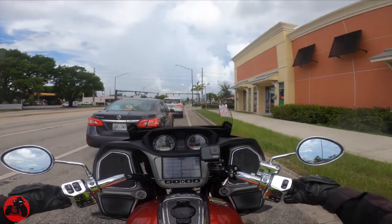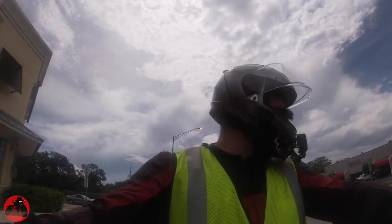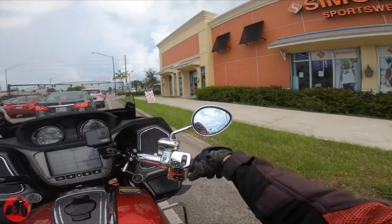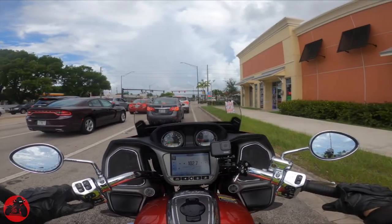Holy crap, and that's only in standard mode. Let's put her in sport mode. Already getting some fun — oh guys, she sounds good, she sounds real good. It's also blasting music, let me turn up the volume.